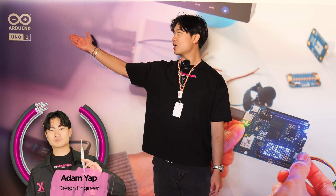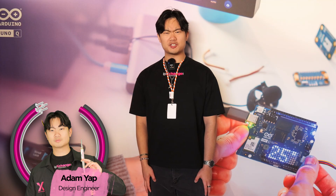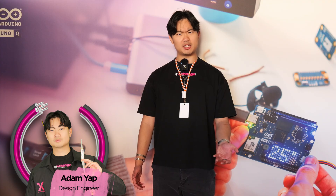I'm Adam with IPXChange and we are at the Arduino Global Event. Arduino have just announced that they've been acquired by Qualcomm. That's big news — but what does that mean?